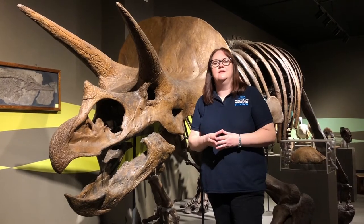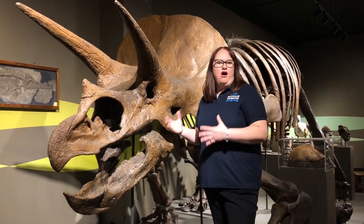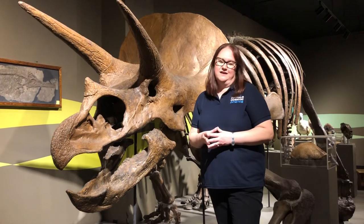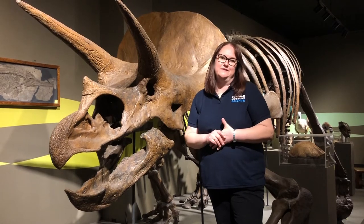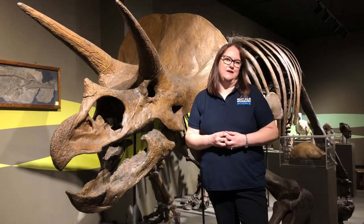Although the museum is not open to the public right now, just so you know, all our friends are still here, and unlike the movie Night of the Museum, he doesn't come awake at night and chase after a bone, even though that would be a lot of fun. So next time you're here at the Buffalo Museum of Science, make sure you stop in to Rethink Extinct and take a picture with our friend, the triceratops.